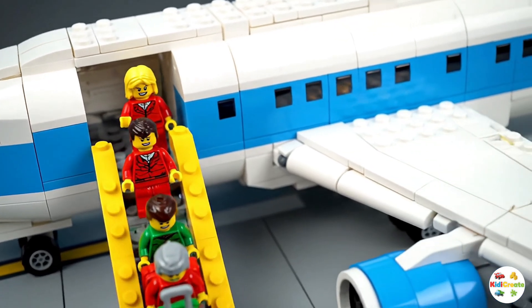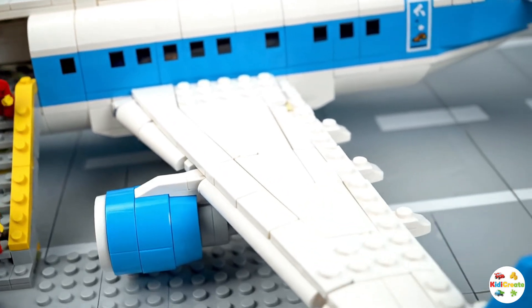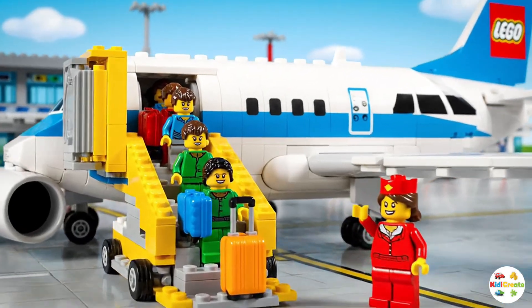When it's time to board, passengers walk through a jet bridge or up the stairs to enter the airplane. Welcome aboard! Enjoy your flight!